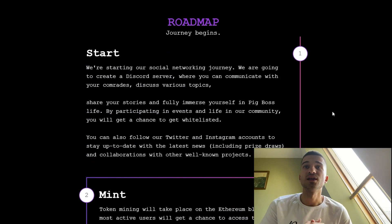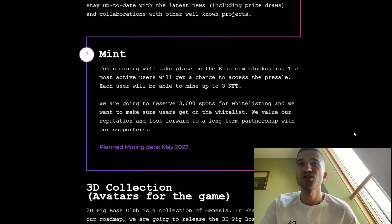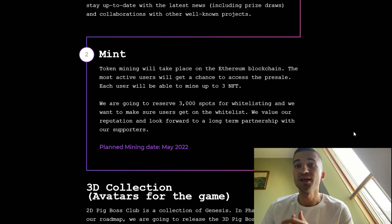We have 6 phases. They are starting with social networks — creating their Discord, Twitter, Instagram and other socials. In stage 2 we have information about the mint: token minting will take place on the Ethereum blockchain, and more active users will get a chance to access the pre-sale. Each user will be able to mint up to 3 NFTs, and they are reserving 3,000 spots for whitelisting.